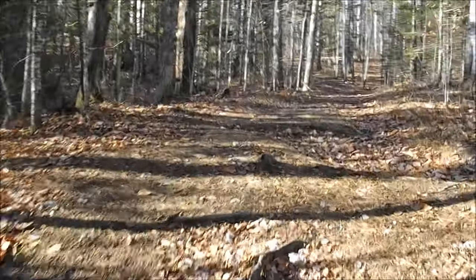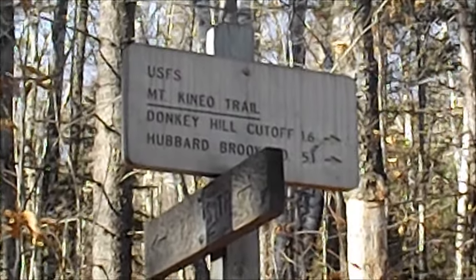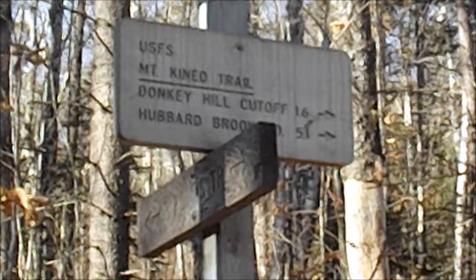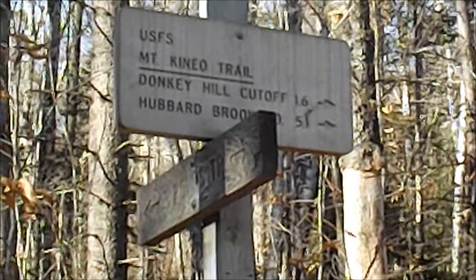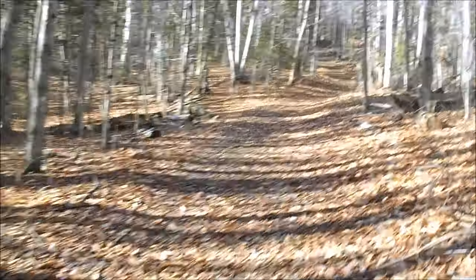Anyway, on to the start of the Carr Mountain Trail. We're at the junction with the Mount Kineo Trail, which'll take you to the Donkey Hill Cut-Off and Hubbard Brook Road over its namesake mountain. We want to stay on the Three Ponds Trail, as that'll get us to where we need to go.